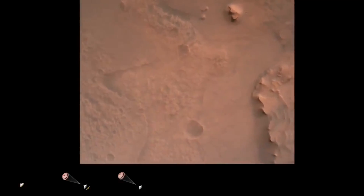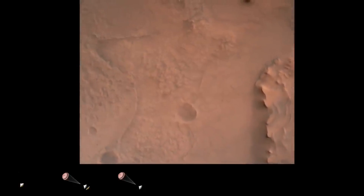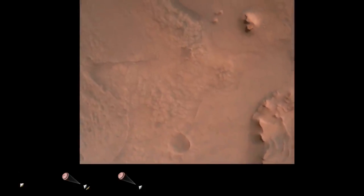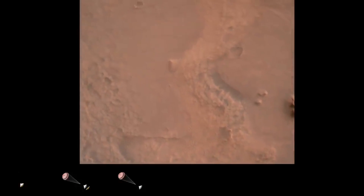Perseverance is continuing to descend on the parachute. We are commenting on the initialization of terrain relative navigation and subsequently the timing of the landing engine. Current velocity is about 90 meters per second at an altitude of 4.2 kilometers.